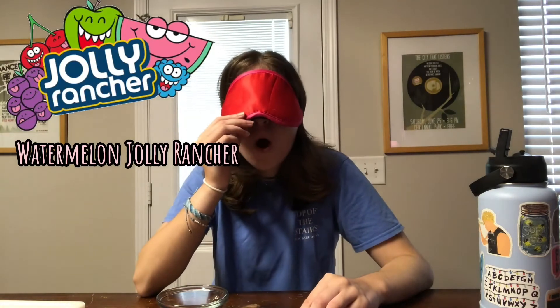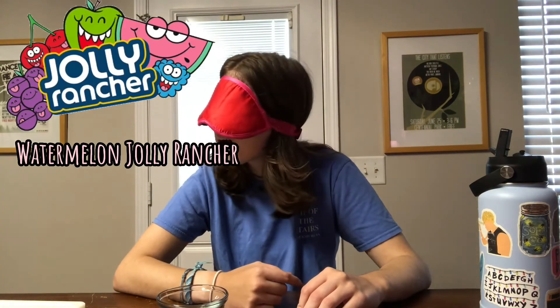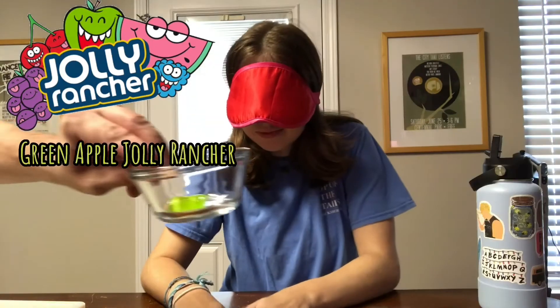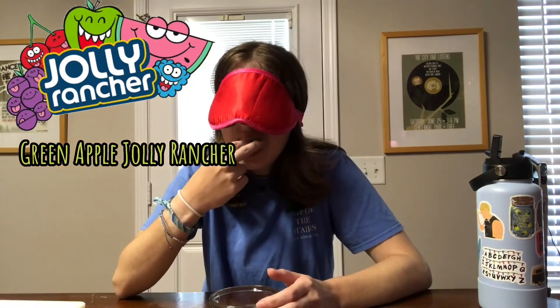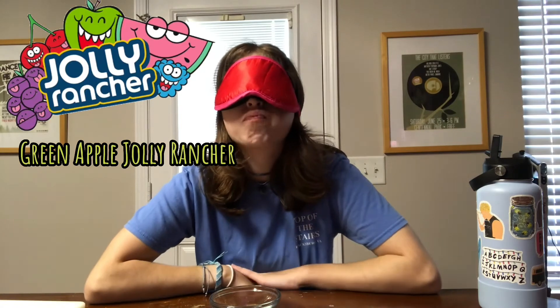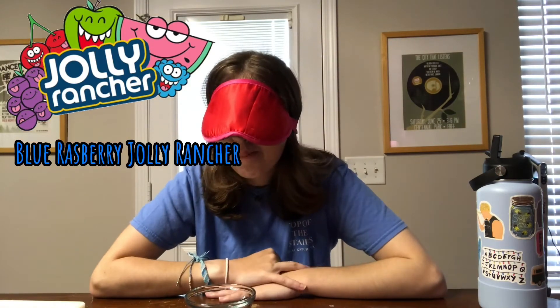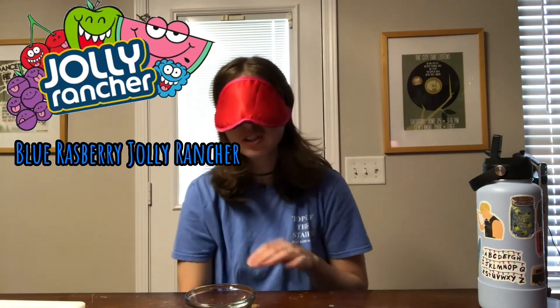I don't like this one at all. Well, you get to make a best guess. Grape? Grape. I do not like that one whatsoever. I can't change my answers. Dang it. Watermelon. Watermelon. Cherry? Cherry? Yeah.